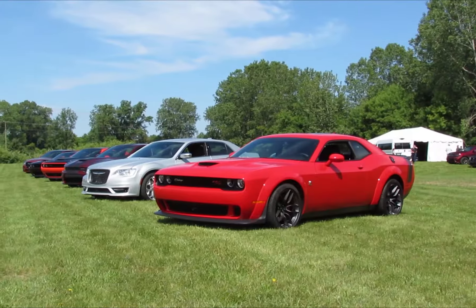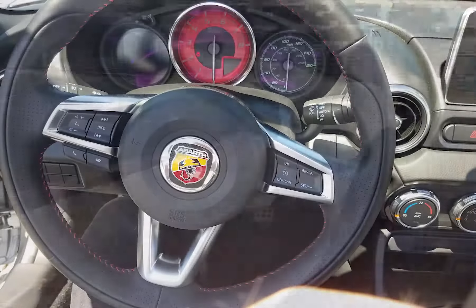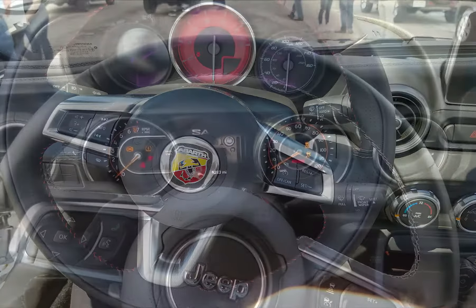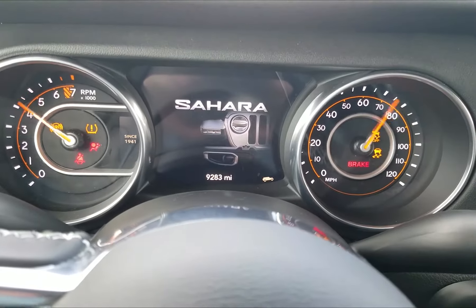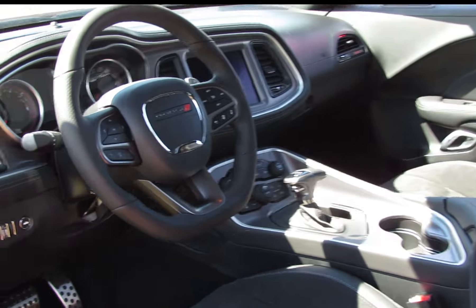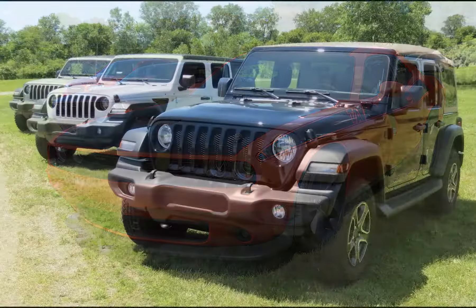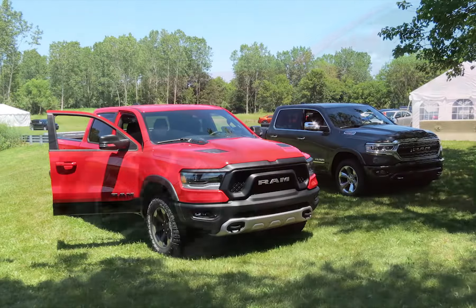It was a very full day out at FCA's Chelsea Proving Grounds where we got to drive all kinds of their vehicles — from Fiat Abarths to Jeeps, from Ram work vans to Challengers and Chargers and even the police versions. While our opinion is that FCA has an aging fleet of vehicles, they still produce ones that have a lot of value and merit in the marketplace.